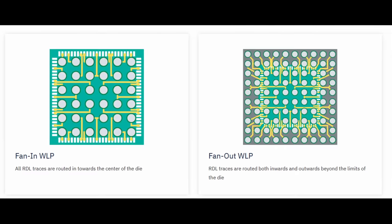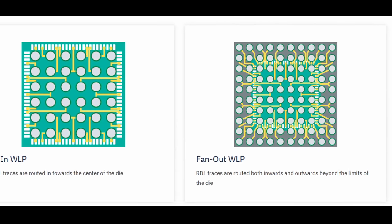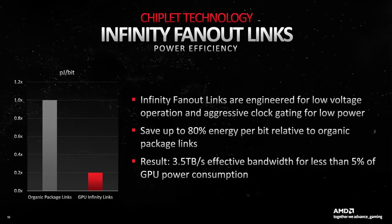Fan-Out on the right side shows that traces are routed outwards from the chip to build connection points beyond the limit of the individual chip. And now imagine the effect you can create when you have more than one layer available — the interconnect density greatly increases. AMD claims that these Infinity Links offer about 10 times the bandwidth density of Infinity Fabric on Package, with a staggering 5.3 terabytes per second, and also reduce power consumption by up to 80% at the same time.